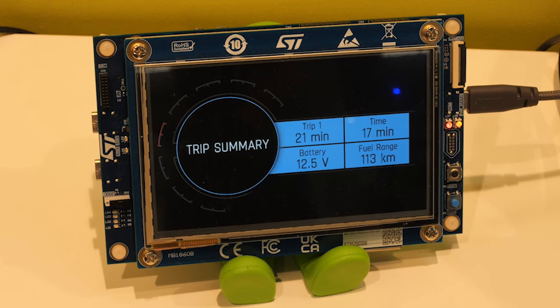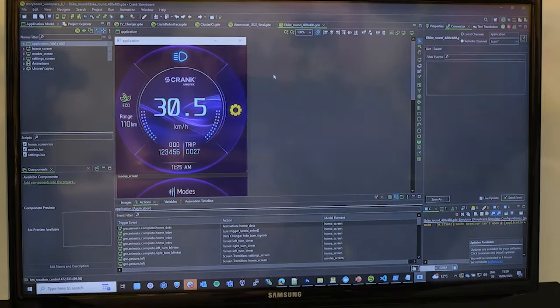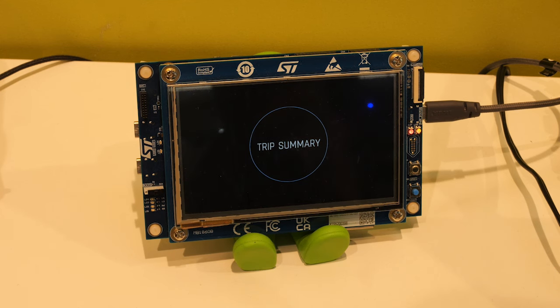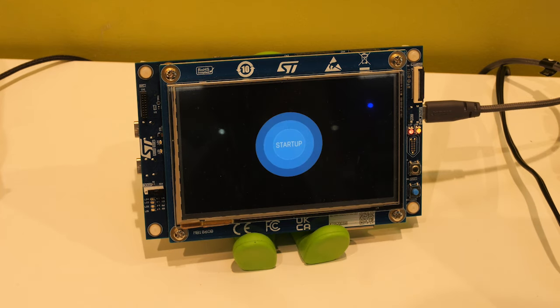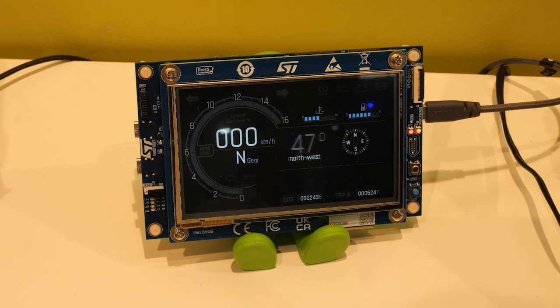At this year's Embedded World booth, Crank is showing UIs built for the new STM32MP257 and the STM32H7S78 hardware. On the STM32MP257, we have a home control panel, but with its industrial-grade 64-bit solution for secure Industry 4.0 and high-end multimedia capabilities, this could easily be an industrial control or a medical device. On the STM32H7S78, we are showing an e-bike demo, but with its memory expansion and a wide range of peripherals, it could easily be a smart appliance or an IoT device.